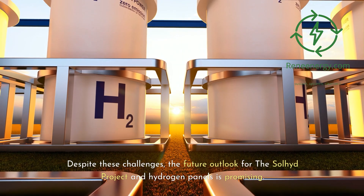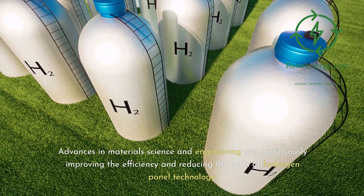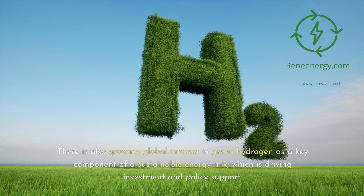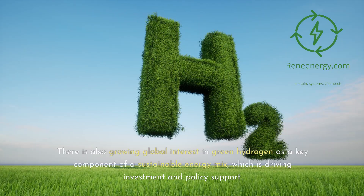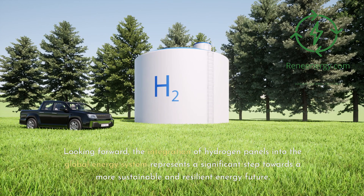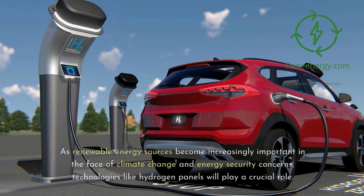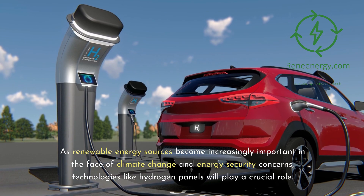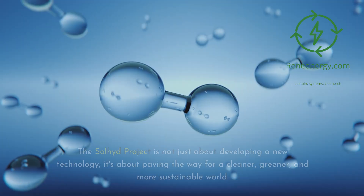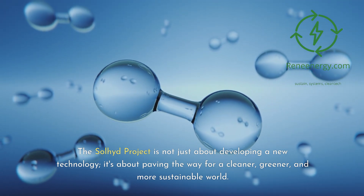Despite these challenges, the future outlook for the Sullyad Project and hydrogen panels is promising. Advances in materials science and engineering are continuously improving efficiency and reducing costs. There is also growing global interest in green hydrogen as a key component of a sustainable energy mix, driving investment and policy support. The integration of hydrogen panels into the global energy system represents a significant step towards a more sustainable and resilient energy future, and technologies like hydrogen panels will play a crucial role as renewable energy becomes increasingly important.